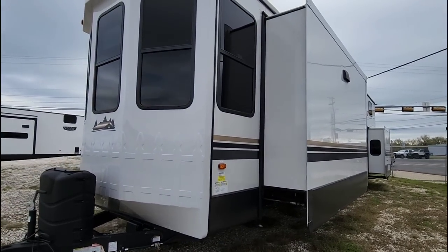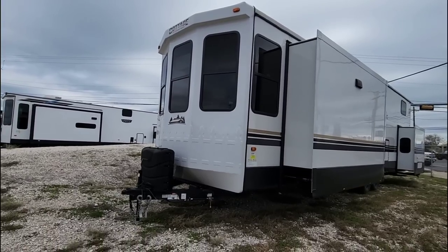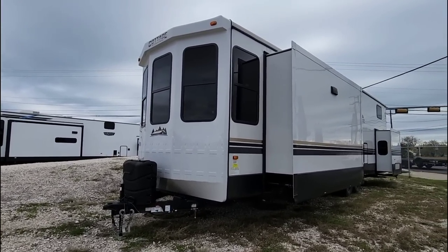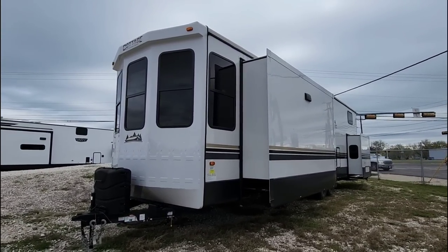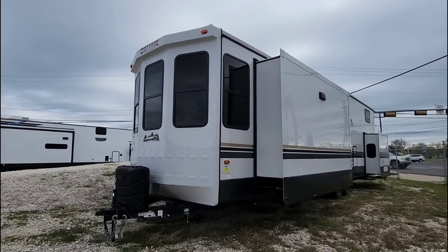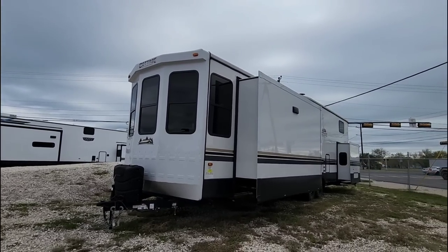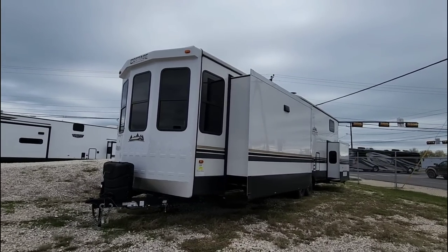What do you guys think of this unit? This thing is an absolutely massive, conventionally towed destination-style RV — very tall. As much as people might give me grief for calling it two-story, I do feel it's a two-story unit. If you haven't had a chance, please take a moment, subscribe to my channel, give me a thumbs up, and we'll talk to you again very soon.